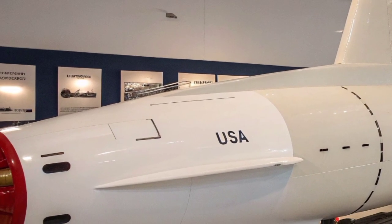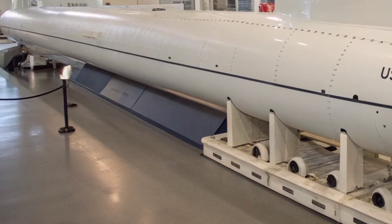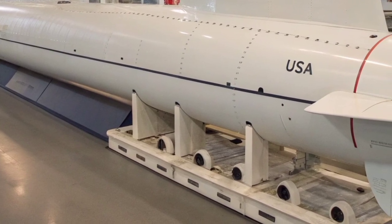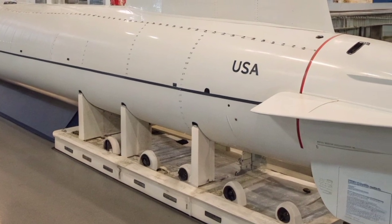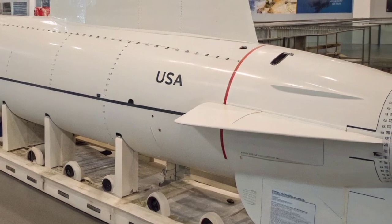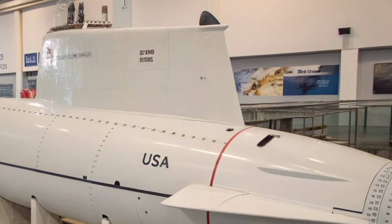Weaponry is another area where the Seawolf-class truly shines. It carries up to 50 advanced weapons, including Mark-48 ADCAP torpedoes and Tomahawk cruise missiles. The torpedo tubes are larger than those of previous submarines, enabling faster reloading and compatibility with a wider range of weapons. These submarines can engage multiple targets simultaneously — surface ships, submarines, and even land-based installations. The Tomahawk missiles give it the ability to strike targets over 1,000 miles away with surgical precision, allowing the Seawolf to transition seamlessly between anti-submarine, anti-surface, and land-attack missions.